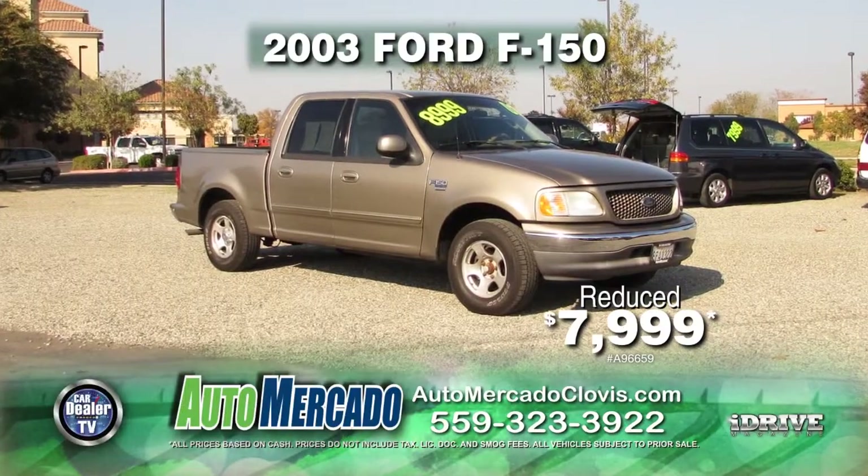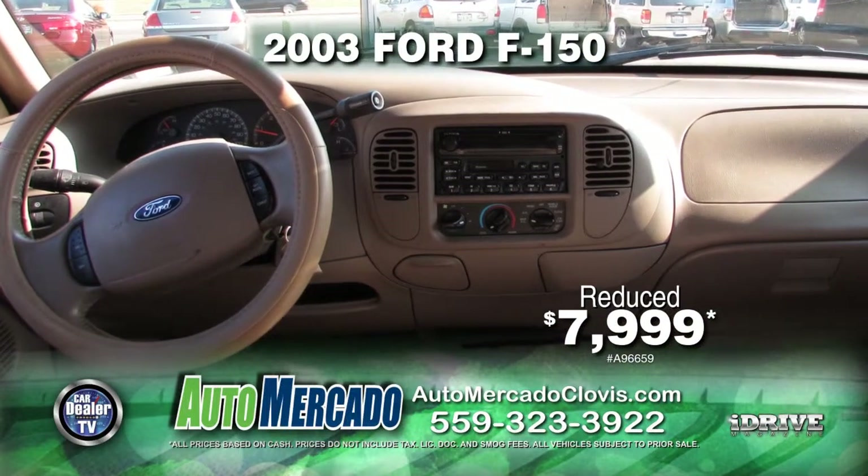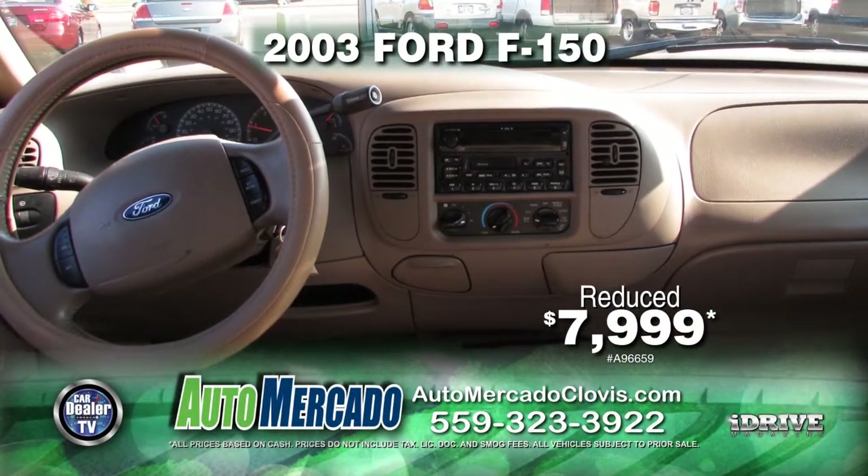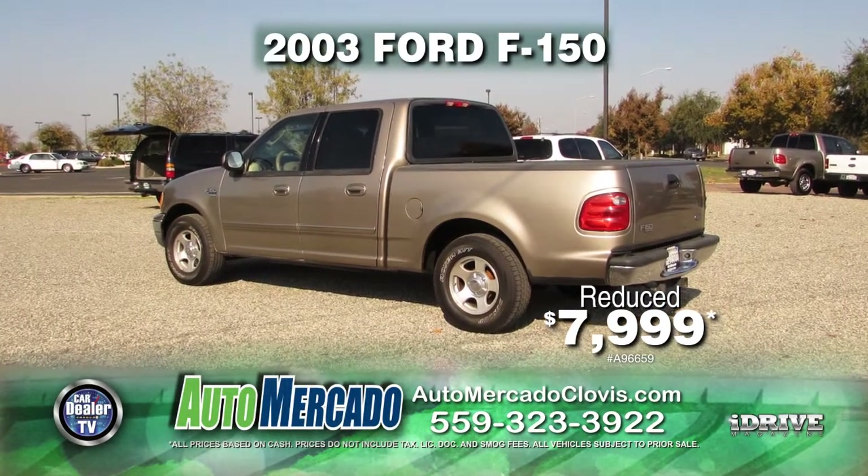From Automocado, here's a 2003 Ford F-150. This truck is nicely equipped with automatic transmission, power door locks and power windows, air conditioning, alloy wheels, and tinted windows. Get it at a reduced price today for just $7,999.